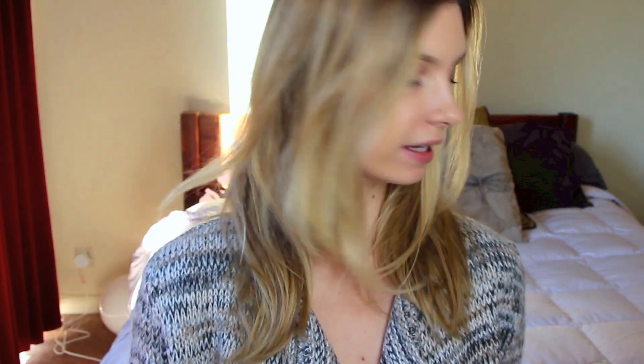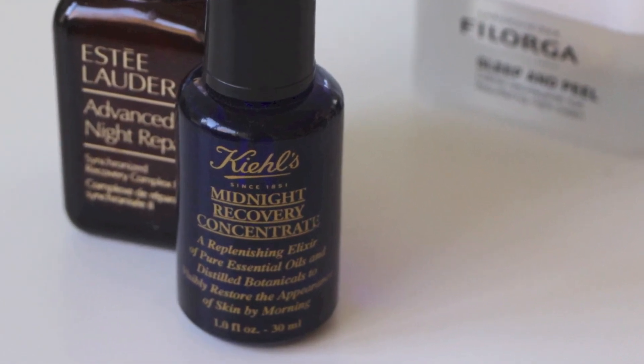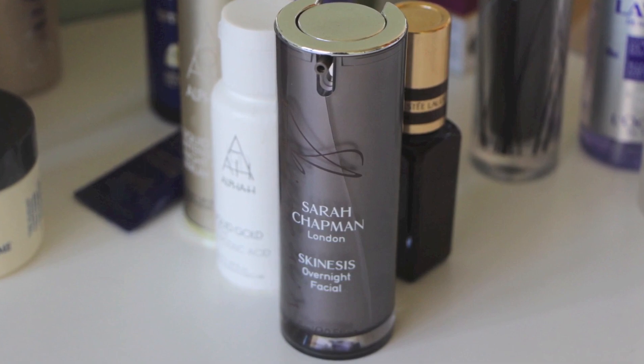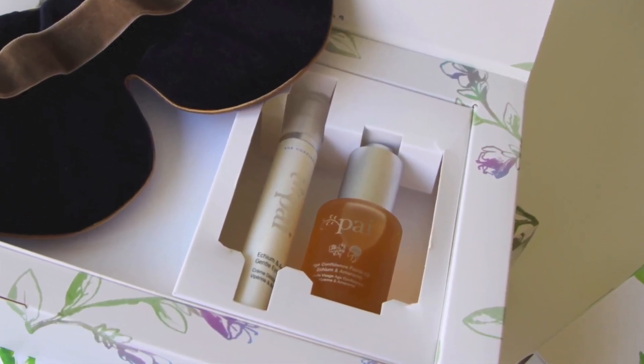If you wanted to go down more of the oily route — more of a pre-bedtime facial — then I really like these two: this one's from Sarah Chapman, it's the Skinesis Overnight Facial, and this one is the Kiehl's Midnight Recovery Concentrate. I have to admit I do tend to go for the exfoliants more than any kind of oil, but if your skin is on the drier side and you really want to nourish it, then it's nice to use an oil. Pi Skincare also do a really, really nice one — I'll put the information about that in the box below.